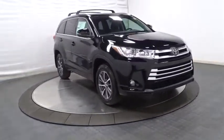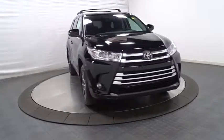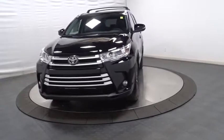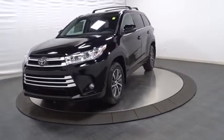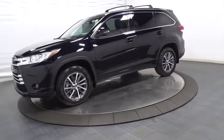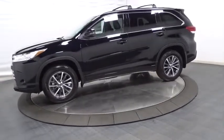HD radio, tachometer, outside temperature gauge, brake assist, splash guards, engine immobilizer, body color door handles, tinted glass, power rear window sunshade, low tire pressure warning. This isn't just a vehicle. It's an experience.